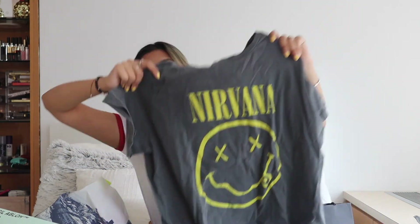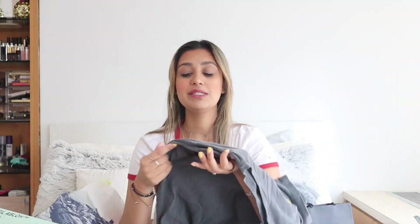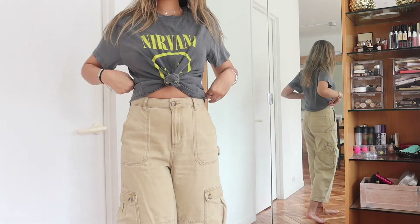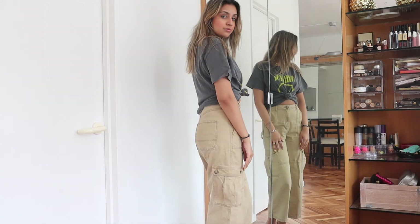The last thing I got from Urban was this basic Nirvana top. I've been really into the trend of wearing turtlenecks underneath t-shirts and tucking it in, so that's how I'd style this. If it gets too hot I'd tie it up, tuck it into my bra, and wear a pair of high-waisted shorts.